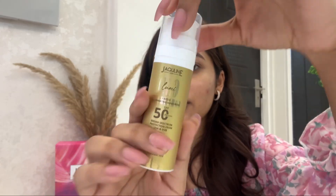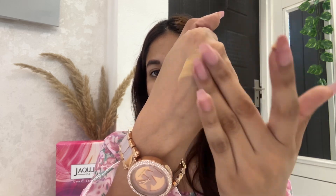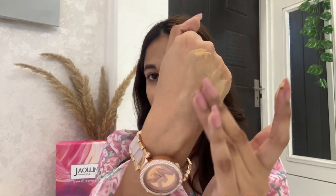It has some amazing ingredients such as niacinamide, vitamin C, ceramides, vitamin E, and hyaluronic acid. This is how it looks like. It gives a beautiful sheen to your face and I'm just going to apply it all over.